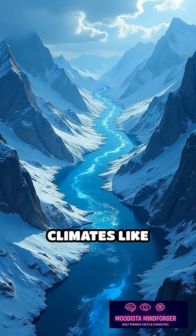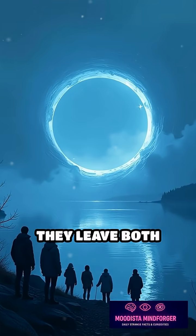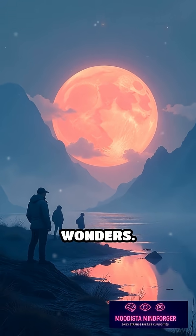Ice circles are extremely rare, usually appearing in cold climates like Scandinavia, Russia, and parts of North America. When spotted, they leave both scientists and casual observers in awe, sparking curiosity about nature's hidden wonders.